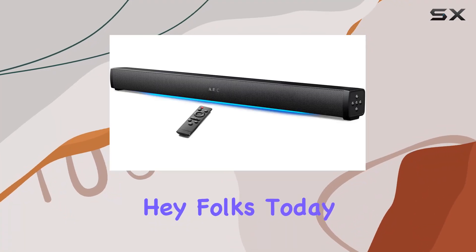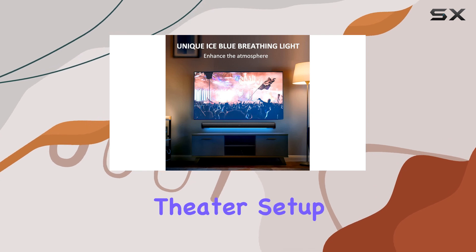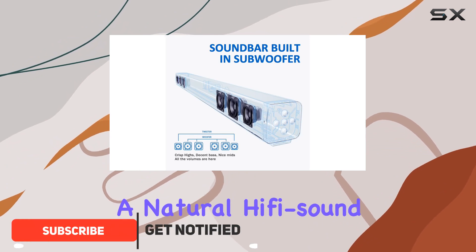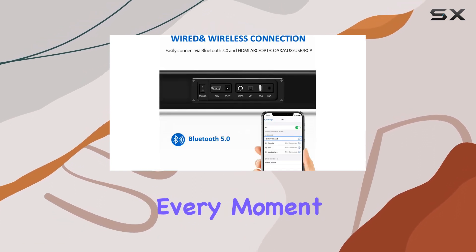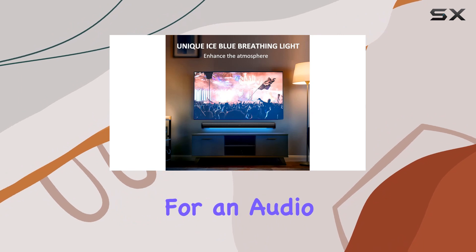Hey folks, today we're diving into the Woodshock sound bar, a sleek addition to your home theater setup. This compact powerhouse boasts a built-in subwoofer and six full-range units that deliver a natural hi-fi sound experience. The transparent treble, wide mid-range, and deep bass make every moment a treat for your ears, reaching up to 129 dB.